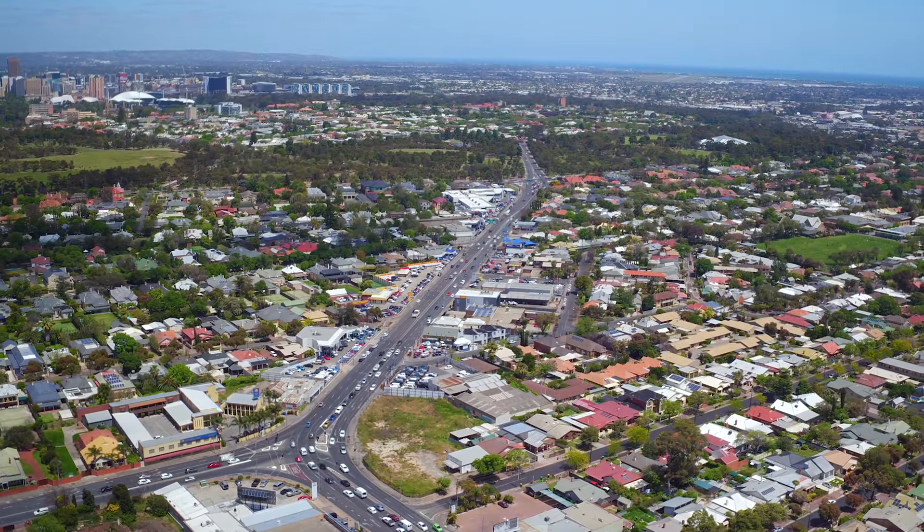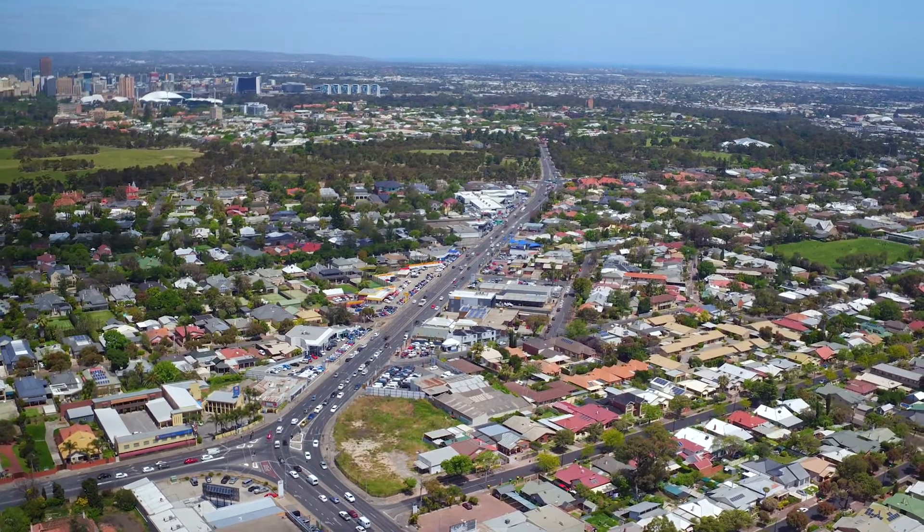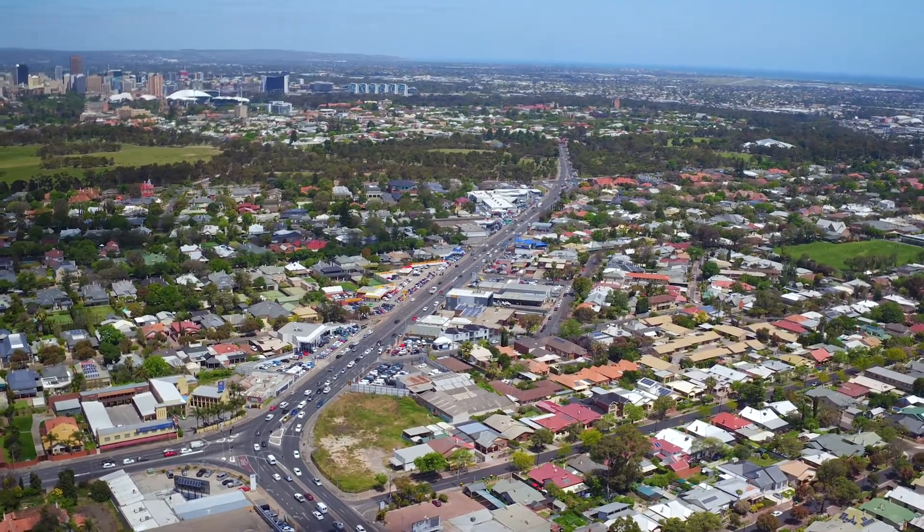Prospect 1838 is a really exciting development. It's actually quite unique — within five kilometres of a major capital in Australia, there hasn't been many of these developments before.